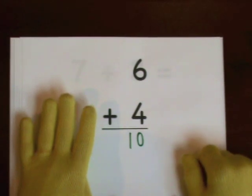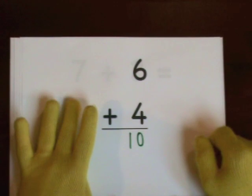You can also start at six and count up. Six, seven, eight, nine, ten.